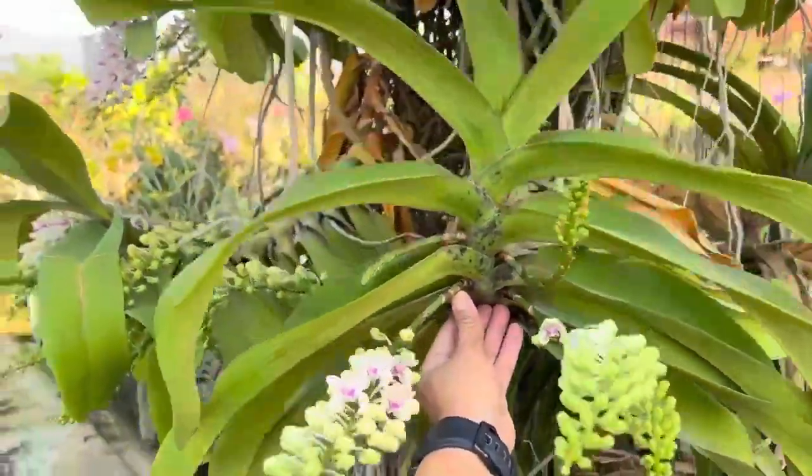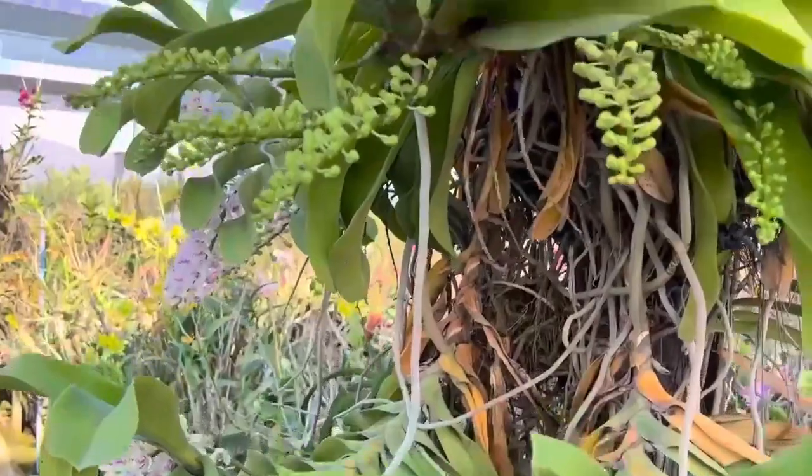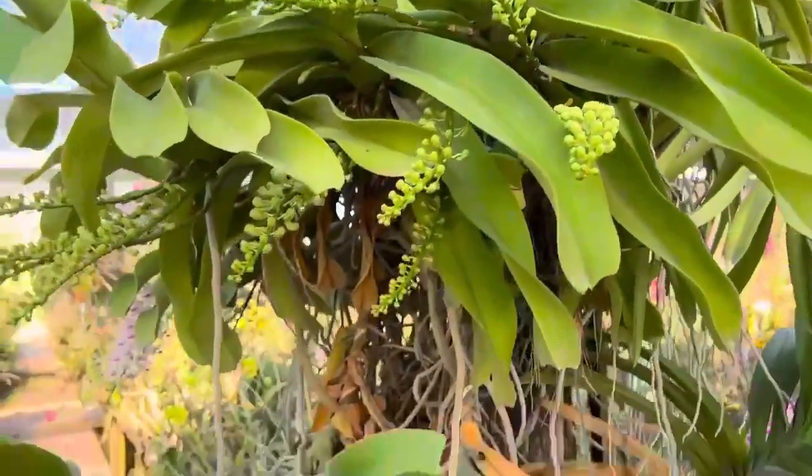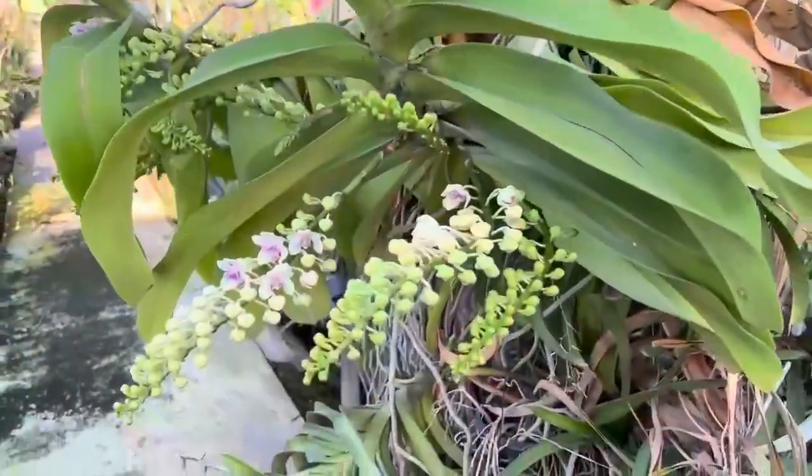Rhynchostylis gigantea usually blooms in January through February. You can choose a blooming panel at your nearest local orchid show, or you can buy one at Orchid Mesia.